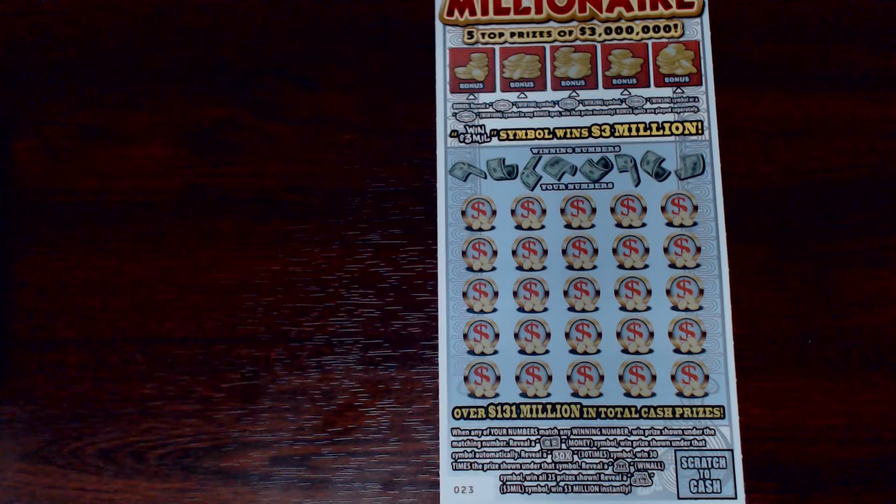That PA scratcher guy is back again, this time with a $60 session of $30 '3 Million Dollar Money Millionaire' tickets from the Pennsylvania lottery — try to say that one five times fast.